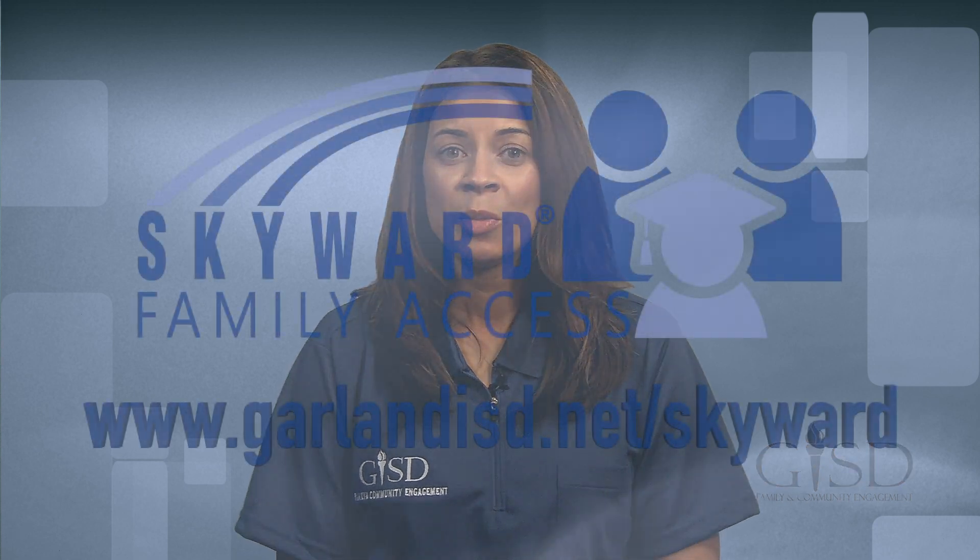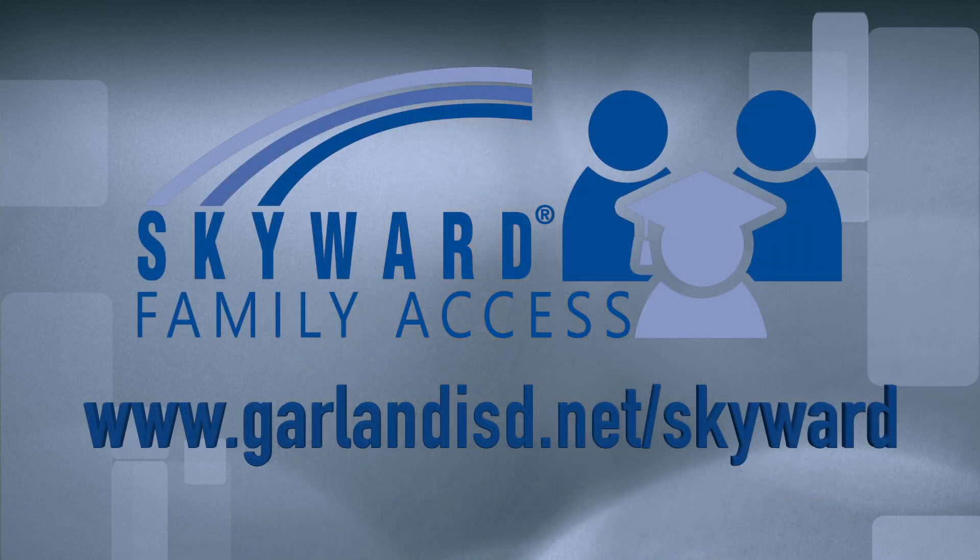Can't attend a workshop? No worries! We will also provide video tutorials and other resources to help navigate Skyward, even if you aren't able to attend one of our workshops. To access these resources, please visit www.garlandisd.net/skyward.